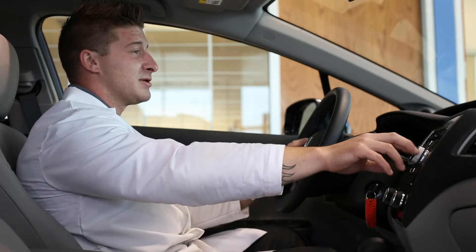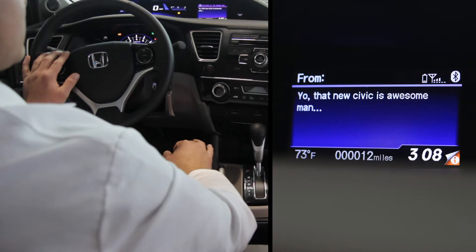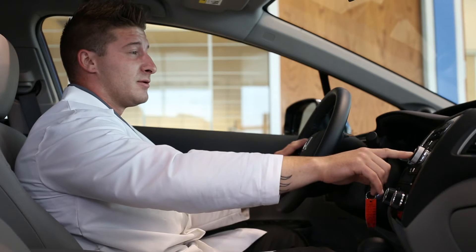Alright, now that we've selected text message, since we do have a new message, we would like to have it read to us. Now, after it's read the text message to us, we have the option to reply or to ignore.